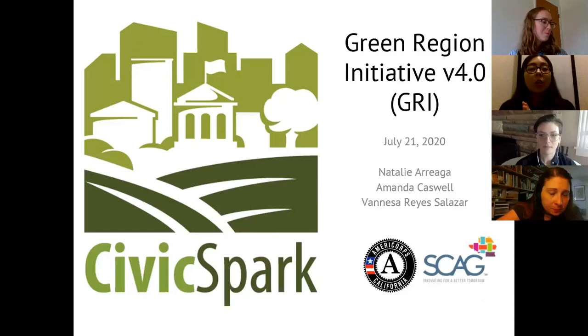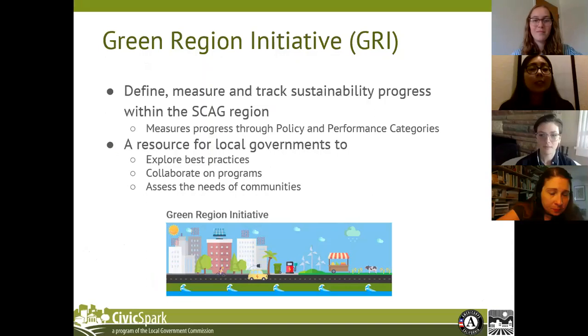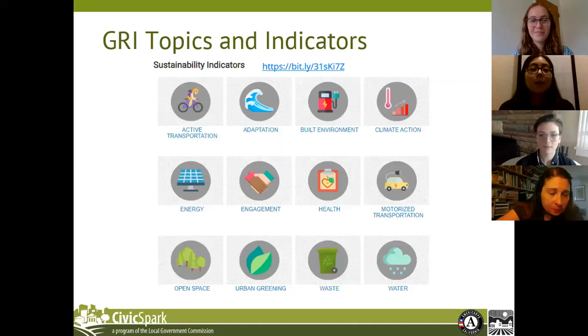We'll be going over the tool's functionality, as well as the resources the tool has to offer. We'll be diving into the updates we made to the GRI with version 4.0, which is the most recent iteration of the tool. The GRI is a story maps-based tool that tracks sustainability progress across the SCAG region through policy and performance categories. As a visual tool, the goal of the GRI is to serve as a resource for local governments to explore best practices, collaborate on programs, and assess the needs of communities. The GRI covers a wide range of topics, ranging from active transportation to health to water.